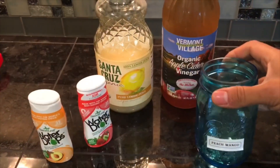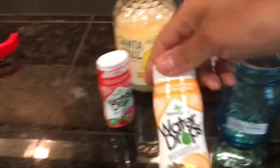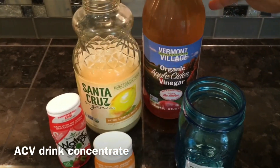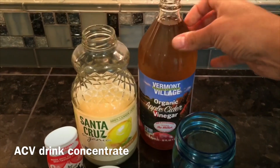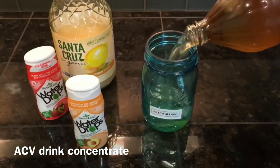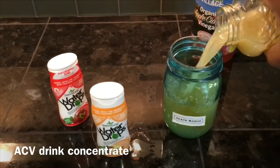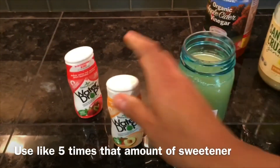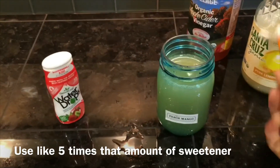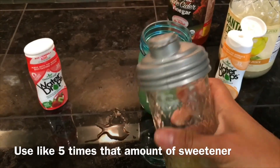You can keep this in the fridge and add it to your water all day. Start by picking your flavor — this one is going to be peach mango. Use organic stevia sweet leaf water drops — make sure it's not lemonade — and organic apple cider vinegar. You can use Bragg's. Mix half apple cider vinegar and half lemon juice, add a healthy squeeze of the water drops to sweeten it, put a lid on, and just add a splash to your water every day.